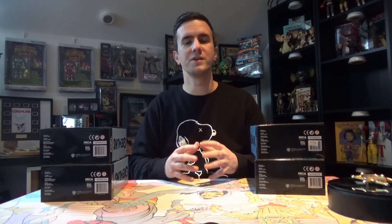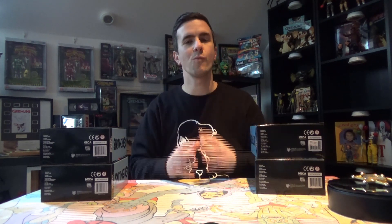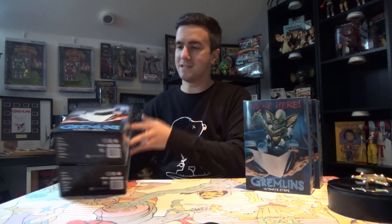Welcome back guys. I thought I'd do a little video on these bad boys — I've been waiting for these for months now. I picked up two of each: the ultimate Stripe and the ultimate Gremlin. The only reason being is I'm going to keep one of each in the box and obviously open one of each.